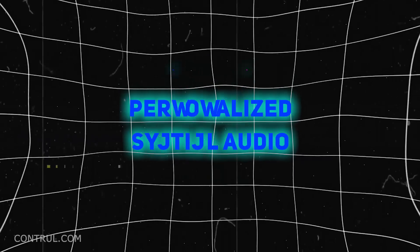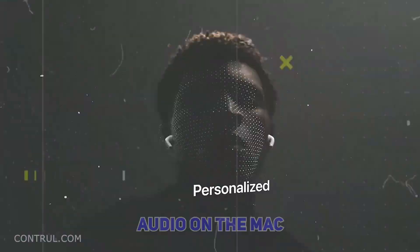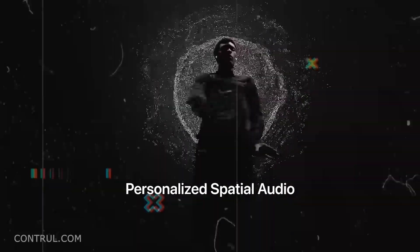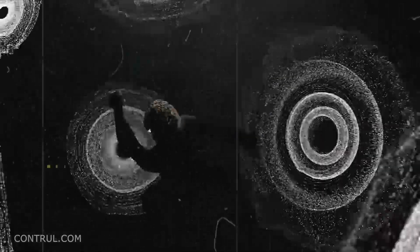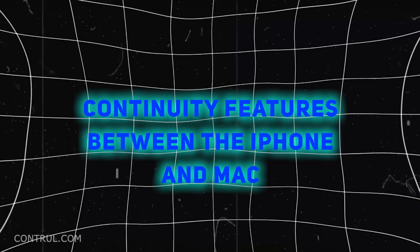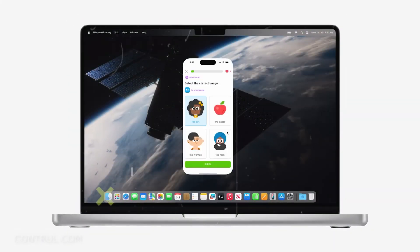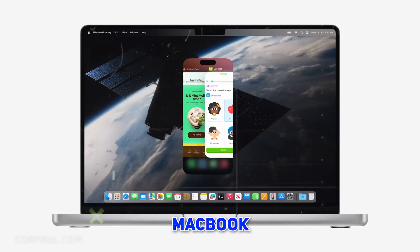Number 8: Personalized Spatial Audio. Technological advancements in spatial audio on the Mac make game playing more immersive and personal. Number 9: Continuity Features between iPhone and Mac. Due to the enhanced interconnectedness of Apple products, users can mirror and control their iPhone directly on the MacBook.